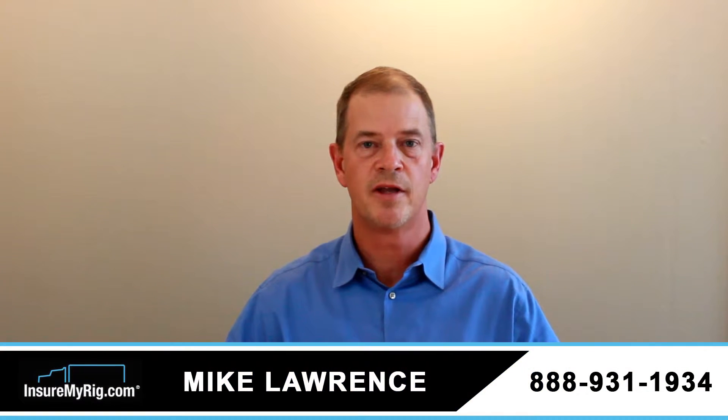Hi, this is Mike from InsureMyRig.com, and I'm here today to answer your trucking insurance questions. How much is bobtail insurance? This is a great question that we at InsureMyRig get asked all the time, but really the question is, do you need bobtail insurance?